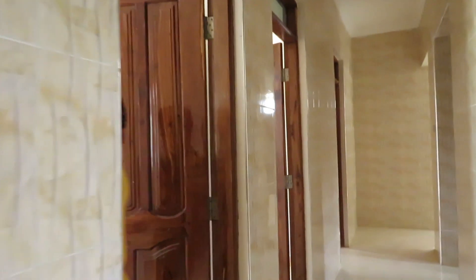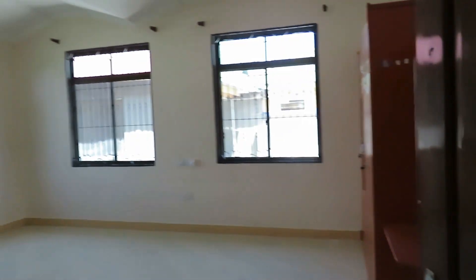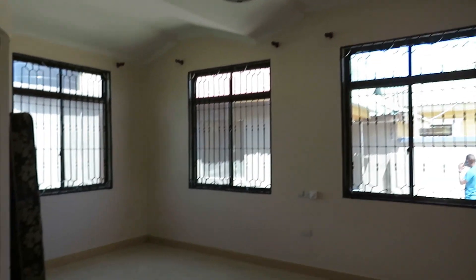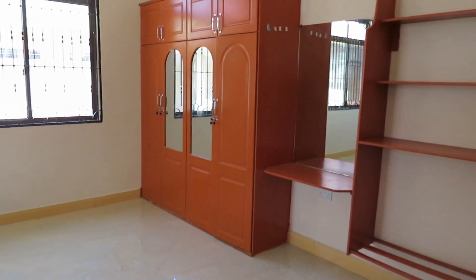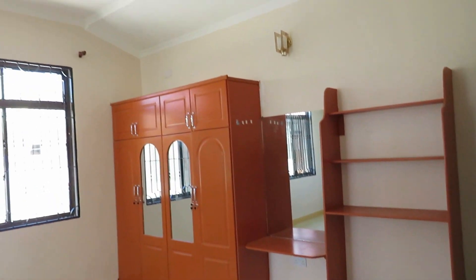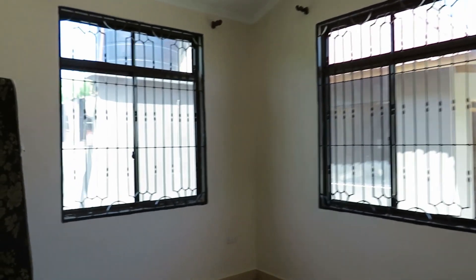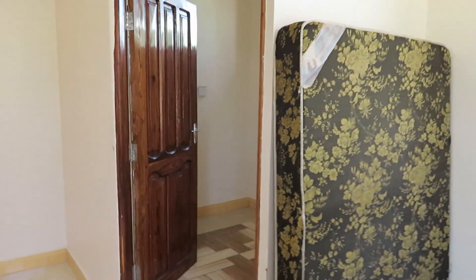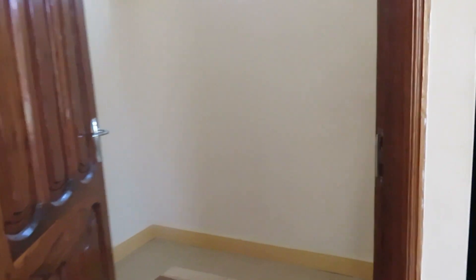And here's our master bedroom. It's very, very spacious as you can see. Ceiling fan. You have three nice windows that surround the house. Extra spacing over here for your bed, and you have your bathroom as well.